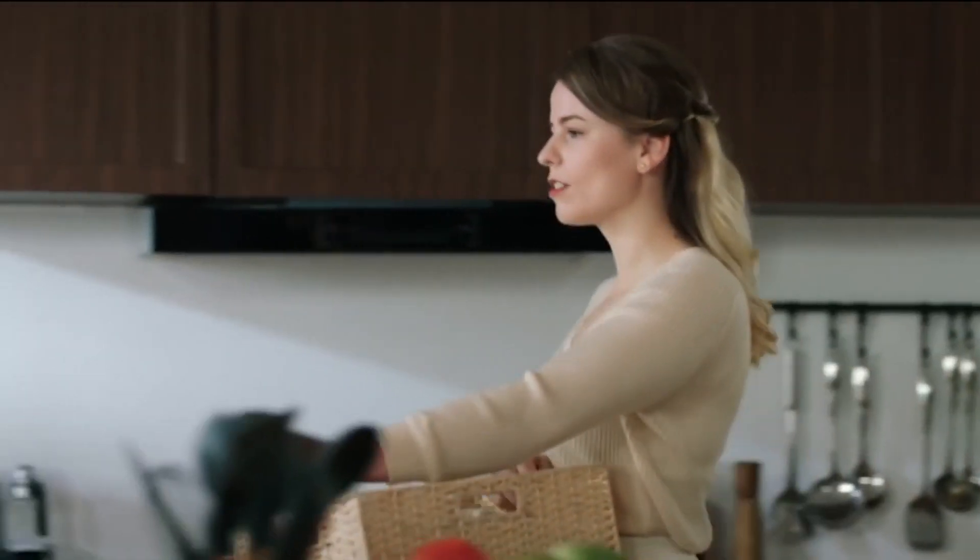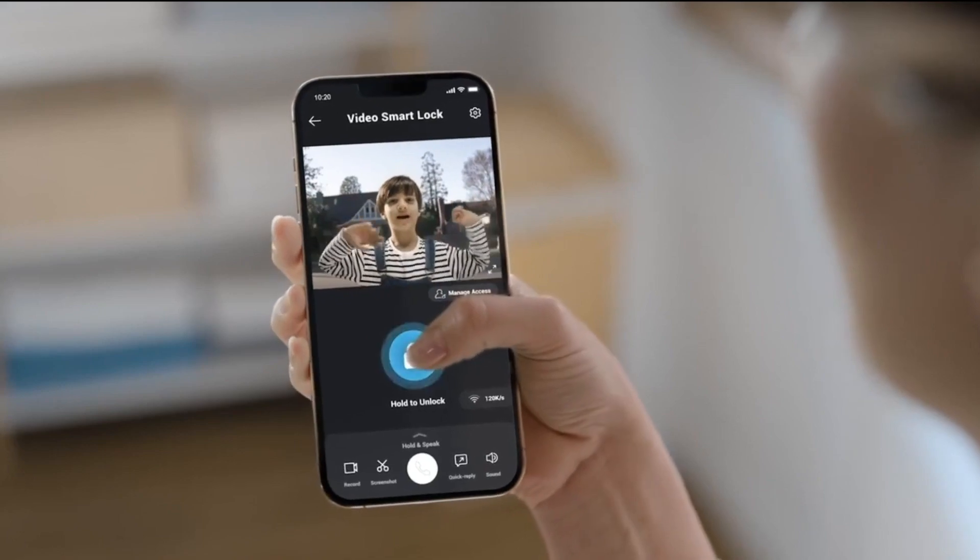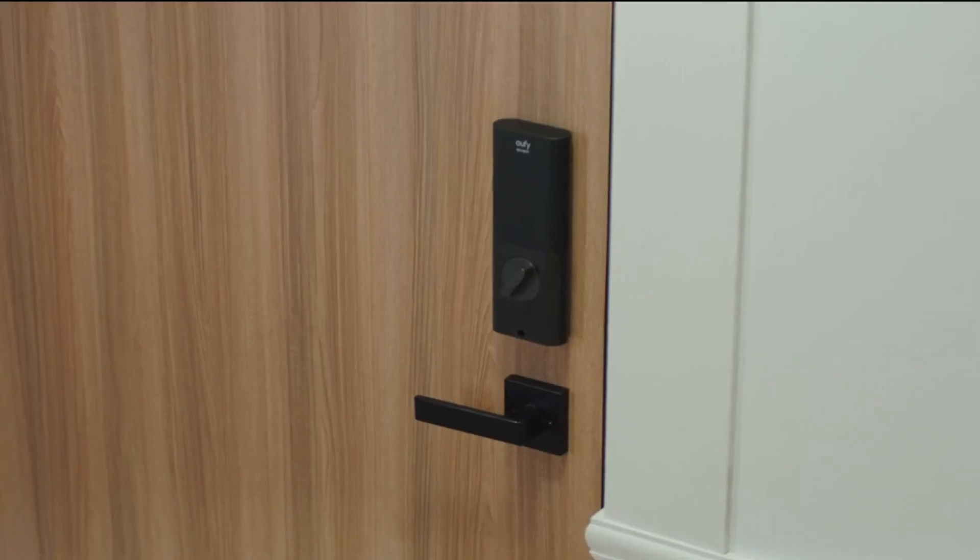No matter what you're doing, see who's at your door and unlock it. Really? I said it, didn't I? Hello, Mom. I'm home. Easy, right? It works in cafes. Mom, let me in!